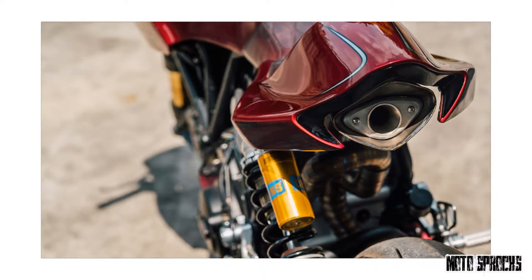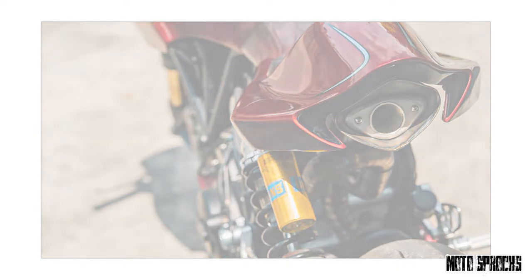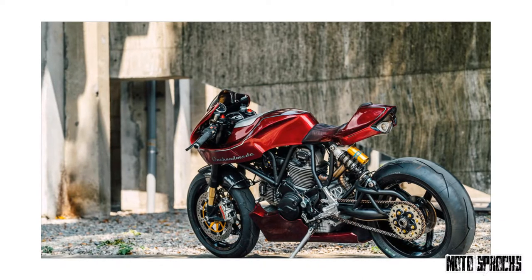Chun Hung of Own Handmade is unfazed, though. After he failed to dissuade his client — the owner of Taipei Ink Shop Endless Tattoo — from putting his MH900E under the knife, he simply leaned into the project with equal measures of skill and reverence.